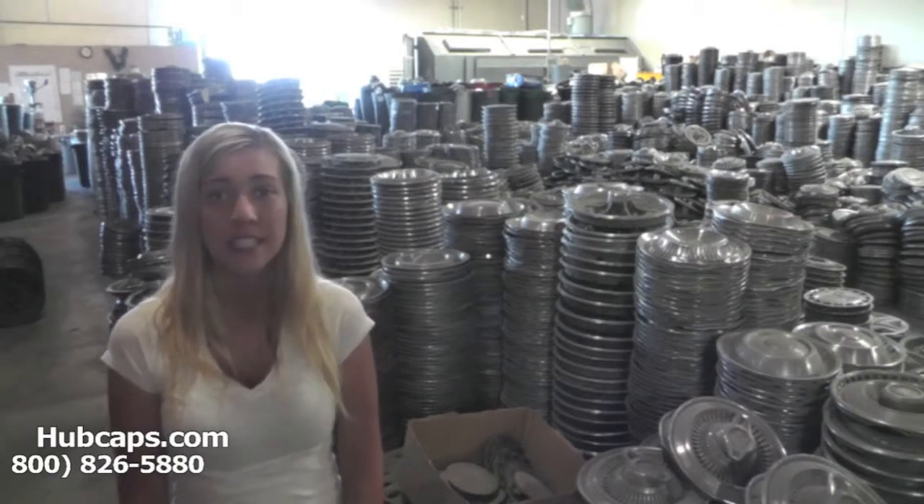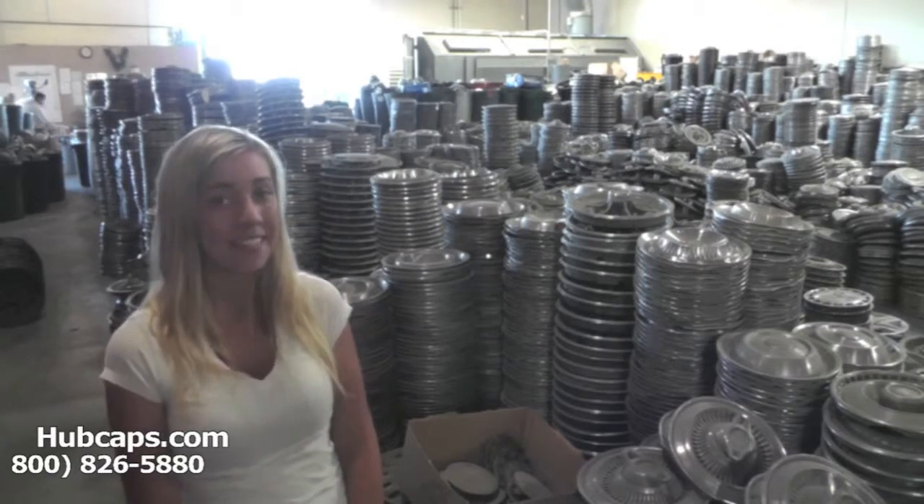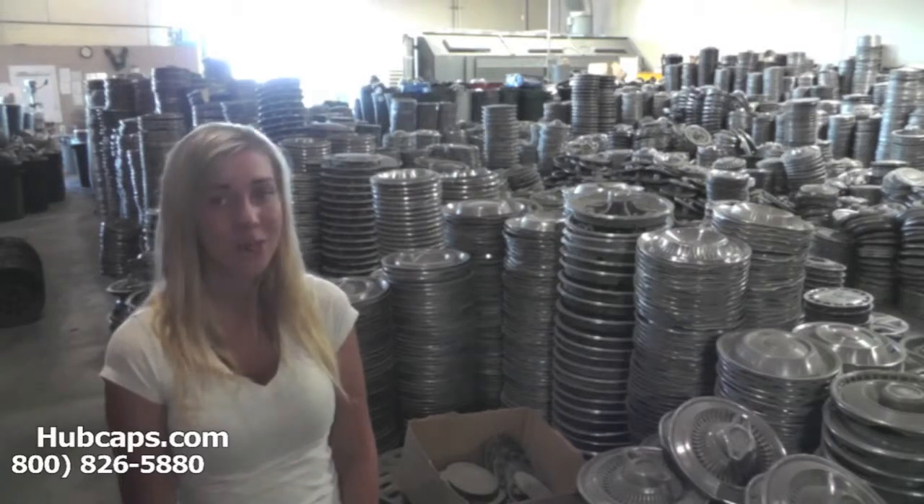Hubcaps.com has been in business for over 34 years and we specialize in the restoration of hubcaps.